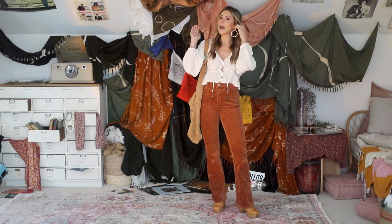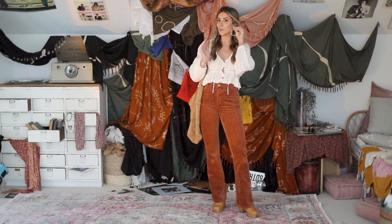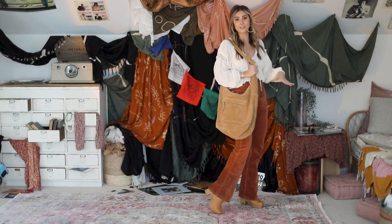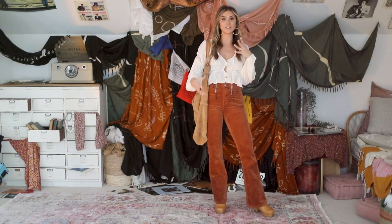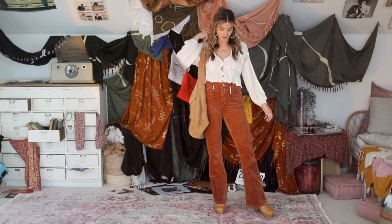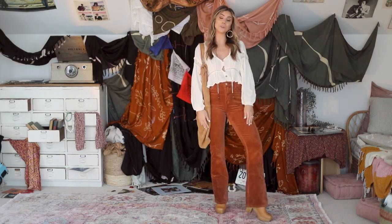She has her hair half back and she's got on her big hoop earrings. And then of course, I just love this suede bag — it's like that perfect hobo style bag that I've always loved. So I feel like I recreated it pretty good.